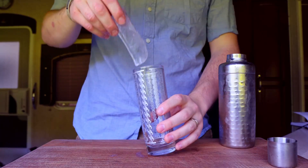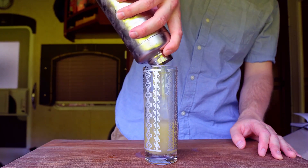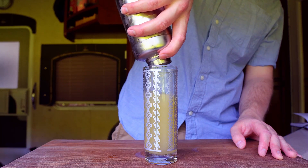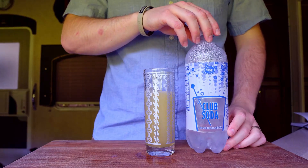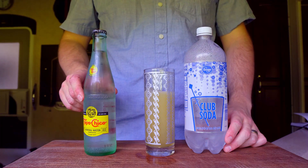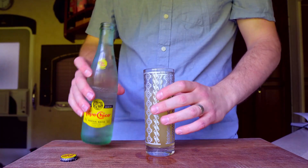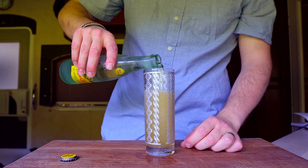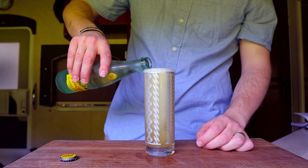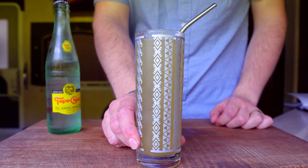Shake that with ice until thoroughly chilled. Add an ice spear to a Collins glass and strain the cocktail on top. To finish, top with carbonated water. There's nothing wrong with generic club soda, but today I'm going to flex and use some Topo Chico. The subtle mineral flavor and aggressive carbonation will perfectly complement the rest of this drink. Finally, add a straw, and that is the Bottle Rocket.